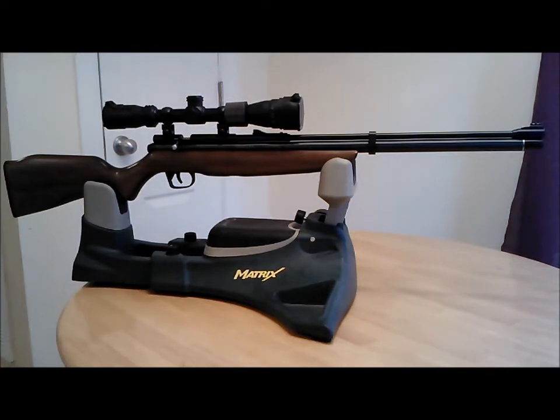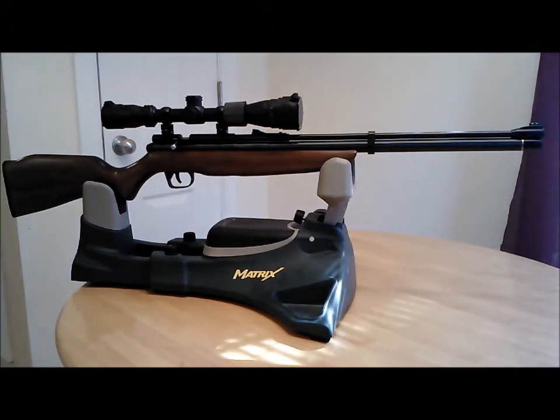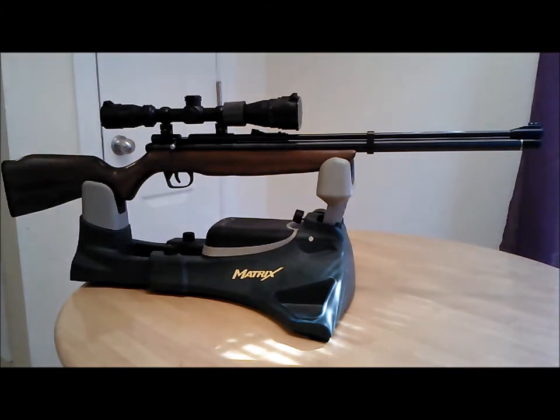I buy them out of a company in Colorado called R&L Supply. Randy and Lori are the owners — they're very nice and very knowledgeable. If you call out there and have any questions, Randy can answer all your technical questions and give you all the information you want on these weapons.